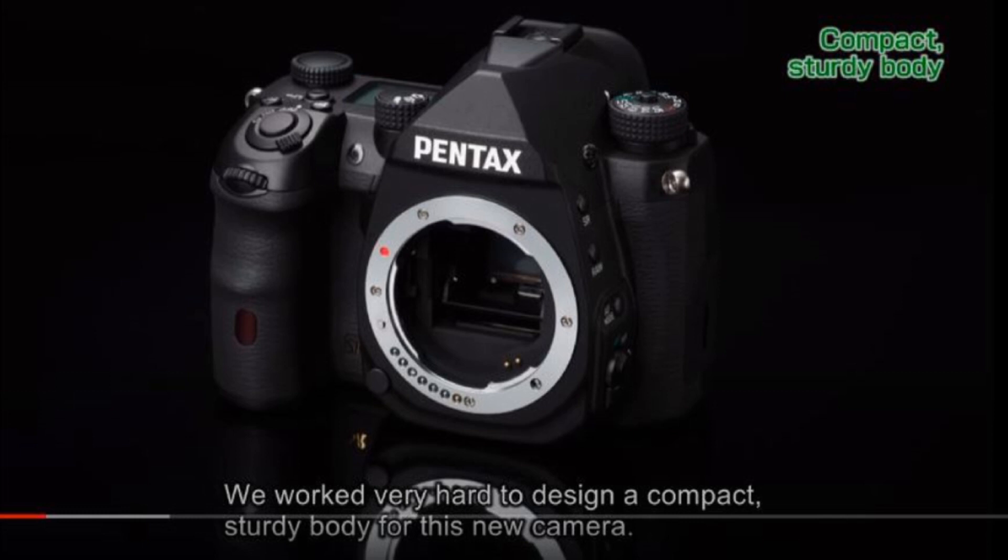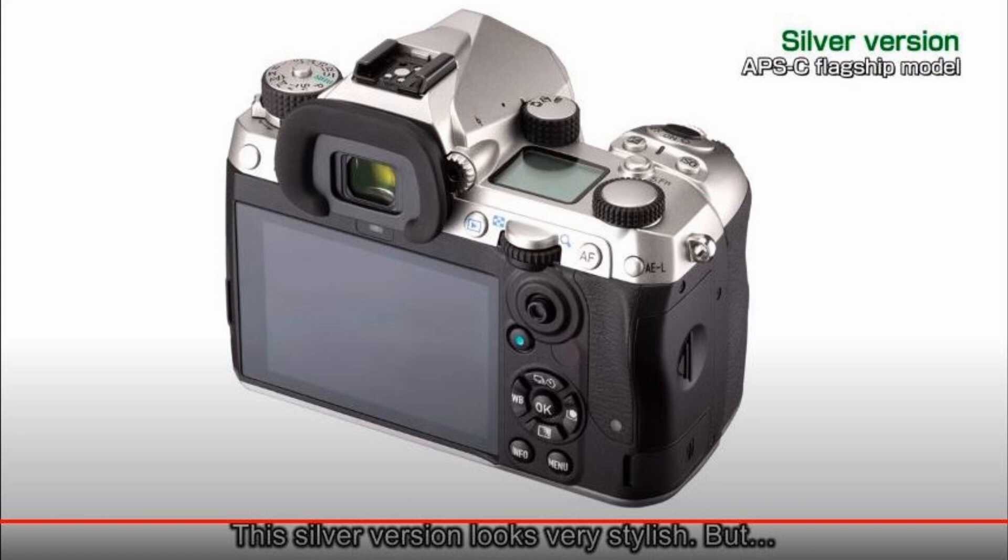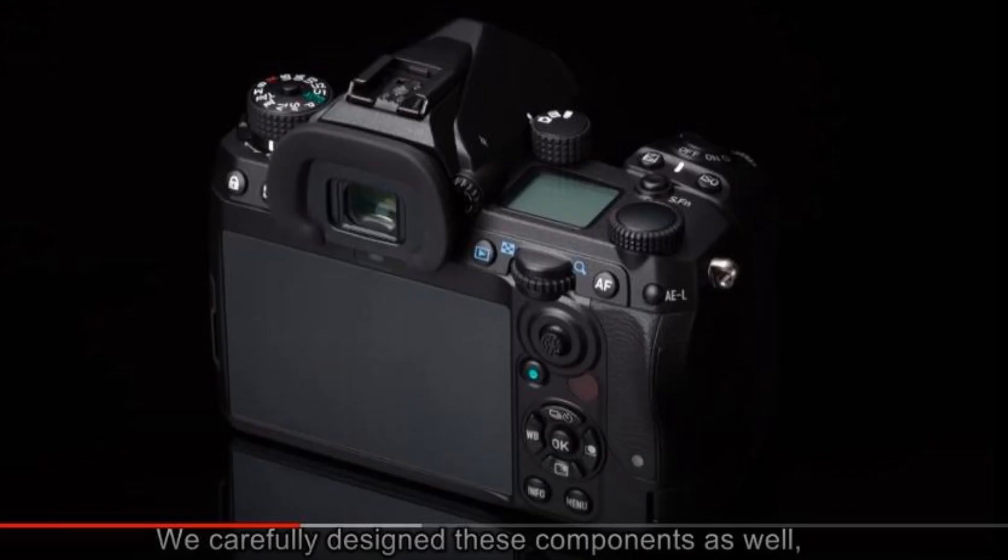The camera itself looks absolutely phenomenal and I've got my money saved up — I'm just waiting. I was hoping for some specs: hoping they'd mention something about the autofocus, hoping they'd at least say what the megapixel count was — something, anything. They mentioned 'technology' in the optical viewfinder — not 'design' or 'refinement,' specifically 'technology' — so it's still up in the air whether this is going to become a hybrid viewfinder or not. We'll just have to wait and see.